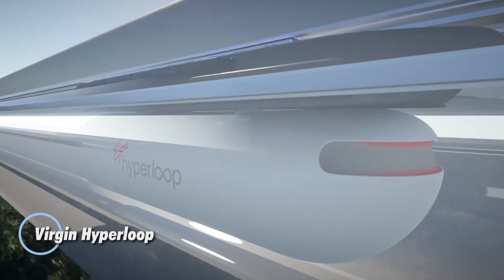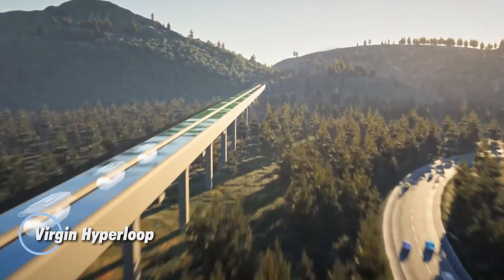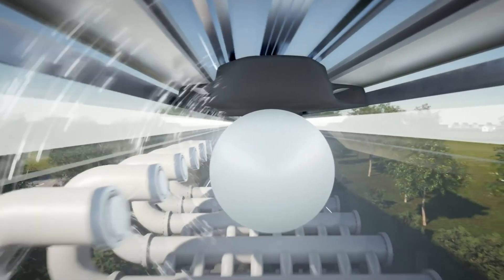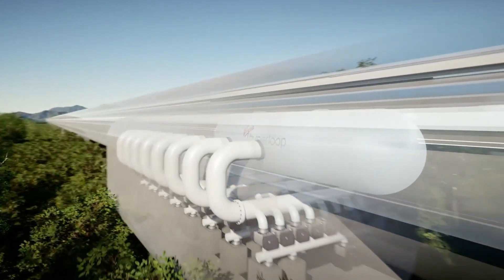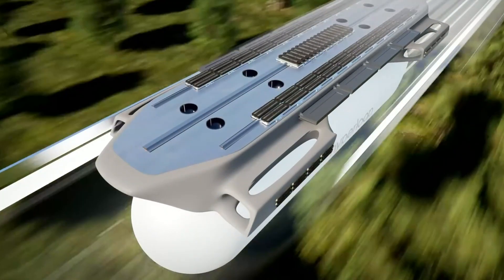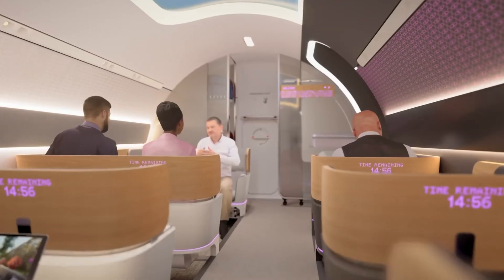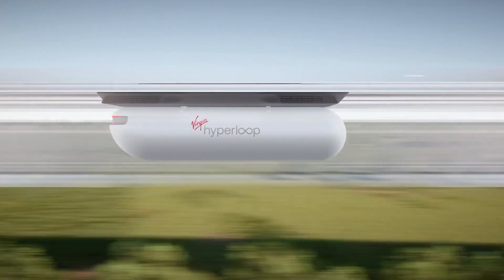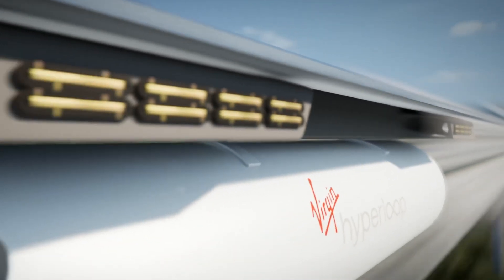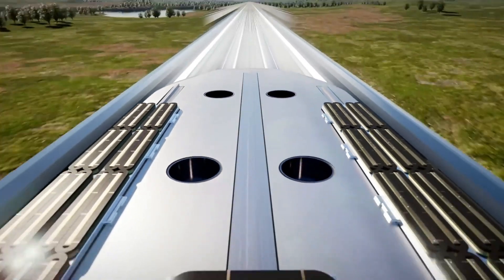Virgin Hyperloop is set to revolutionize transportation by propelling passenger and freight pods through nearly airless vacuum tubes using a combination of electric power and magnetic levitation. Capable of reaching speeds of up to 670 miles per hour, the Hyperloop system aims to drastically shorten travel times, such as reducing the typical six-hour drive between San Francisco and Los Angeles to just 30 minutes. This futuristic transportation method seeks to provide a faster, safer, and more eco-friendly alternative, cutting down on travel time while minimizing environmental impact.